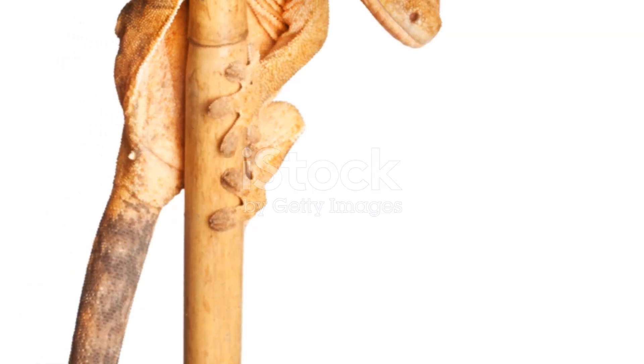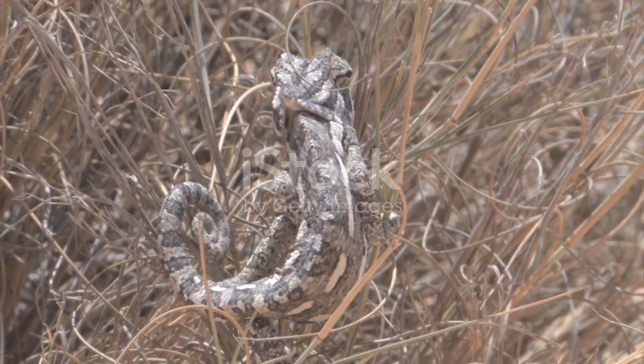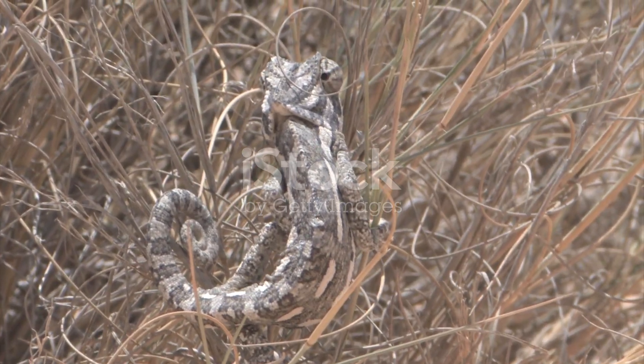Next time you see a chameleon, remember — it's not just trying to hide. It's talking to the world in colors. Pretty cool, huh? Thanks for watching. Don't forget to like and subscribe for more amazing animal facts.